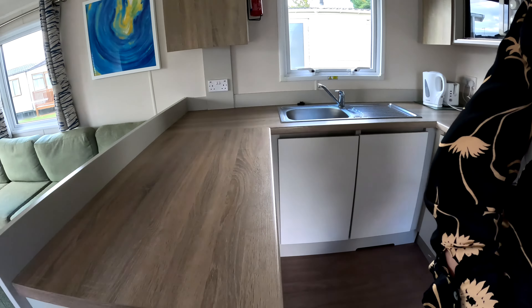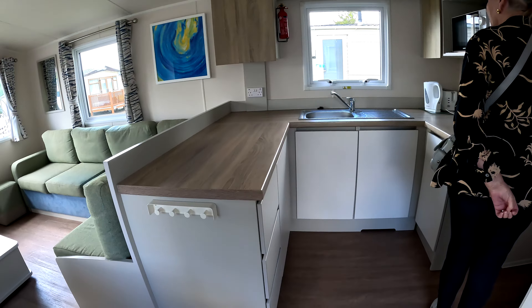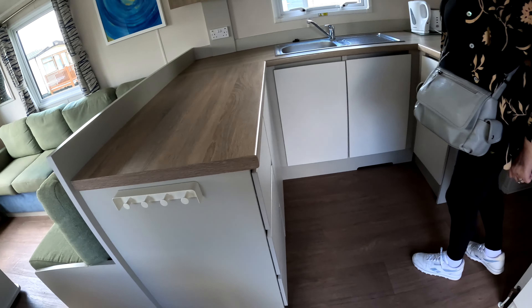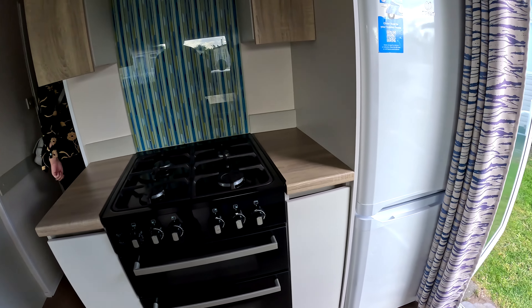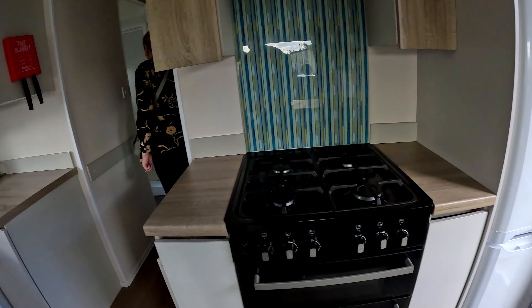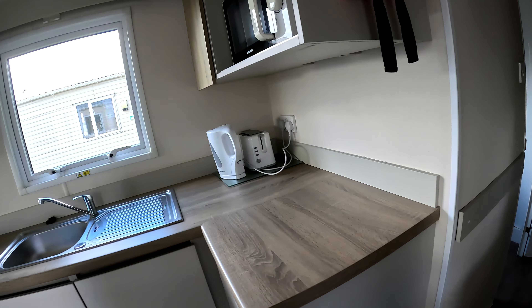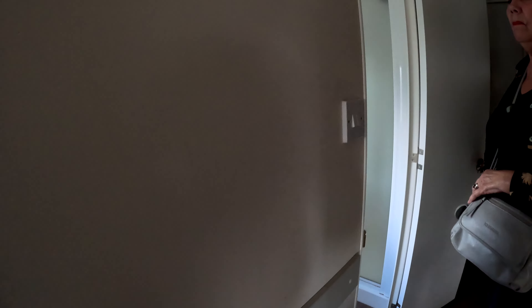Reasonable size kitchen, plenty of worktop space. Hooks to hang your tea towel and things from. Full oven, nice big fridge freezer. Always got microwave, toaster and kettle.